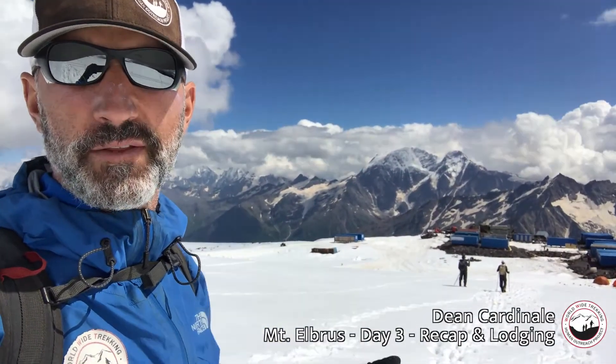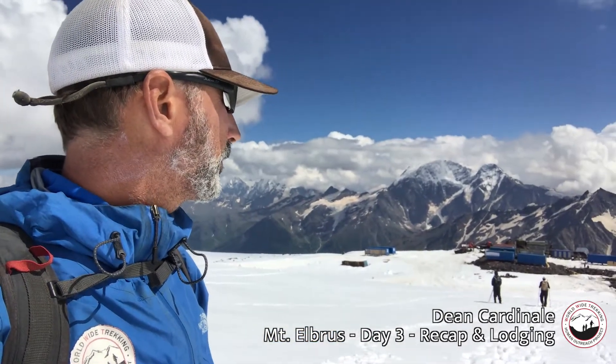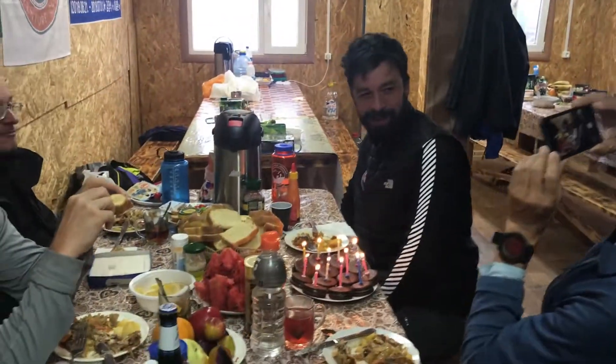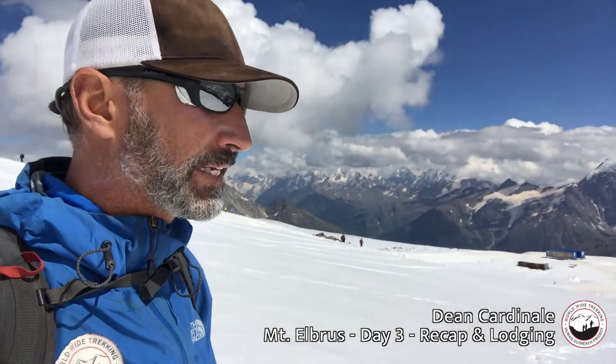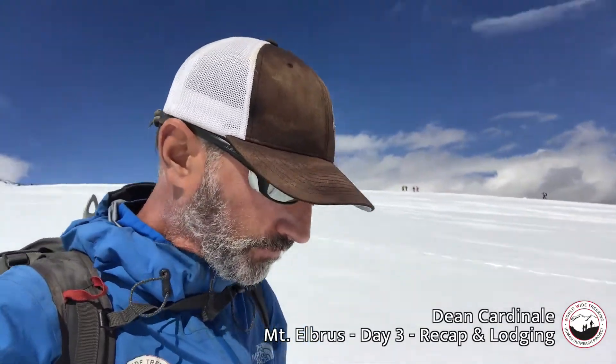Here on Mount Elbrus, this is where we're staying — down in these huts. One hut has our dining table and our cook making our meals, and the other has bunk beds where we're all in bunk rooms. They're quite comfortable, clean, warm, and they work really well for us up here.